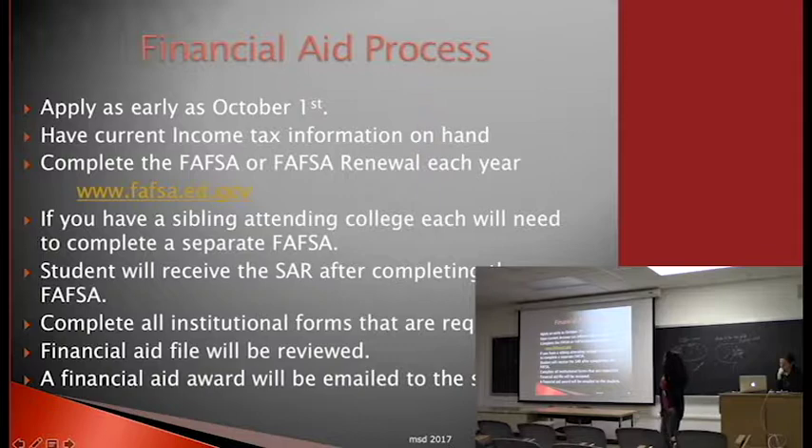The financial aid process: you can start as soon as October 1st. Have your current income information ready. Complete the FAFSA or renewal each year. Siblings must do their own FAFSA. The student will receive a Student Aid Report. Complete all institutional forms required by your school. Then review your financial aid award, which you'll receive via email.